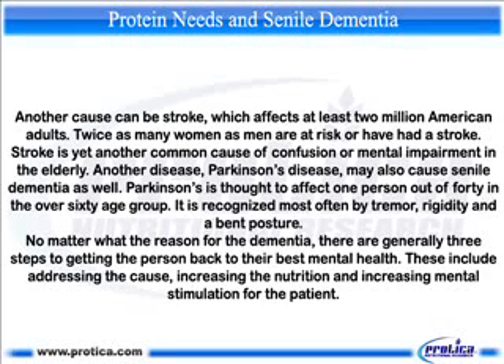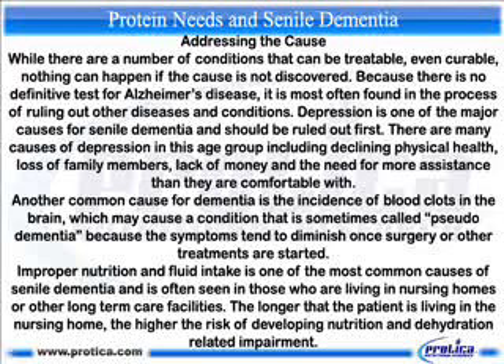No matter what the reason for the dementia, there are generally three steps to getting the person back to their best mental health: addressing the cause, increasing the nutrition, and increasing mental stimulation for the patient. While there are a number of conditions that can be treatable, even curable, nothing can happen if the cause is not discovered. Because there is no definitive test for Alzheimer's disease, it is most often found in the process of ruling out other diseases and conditions.